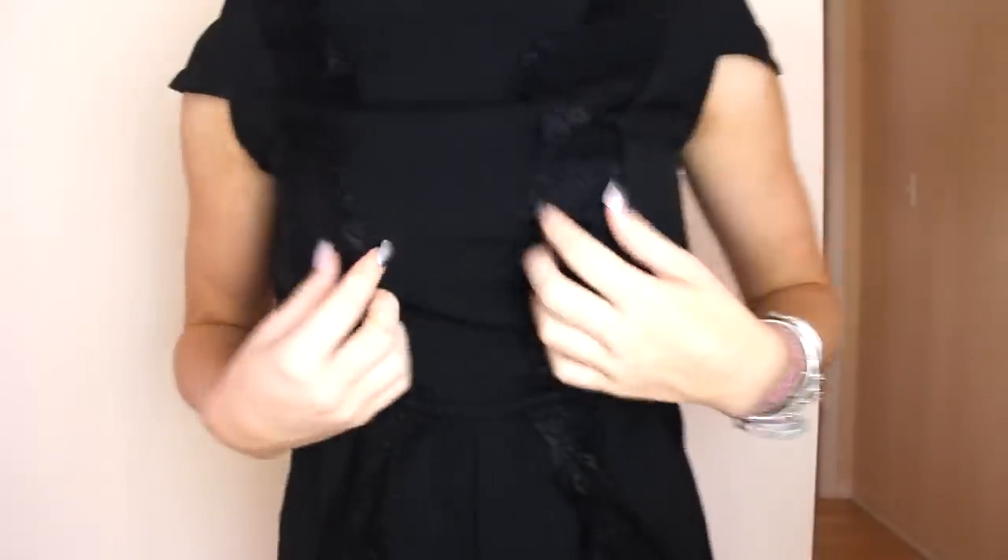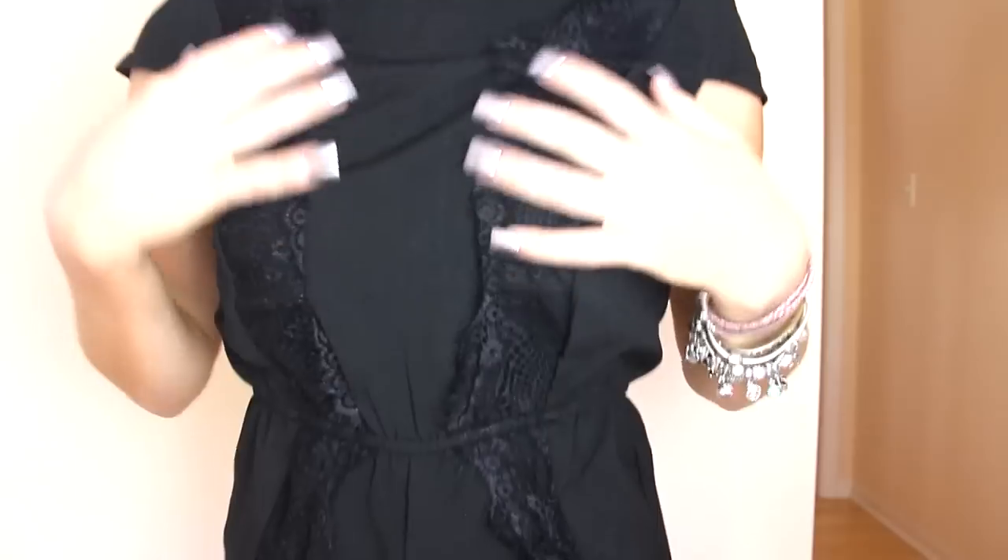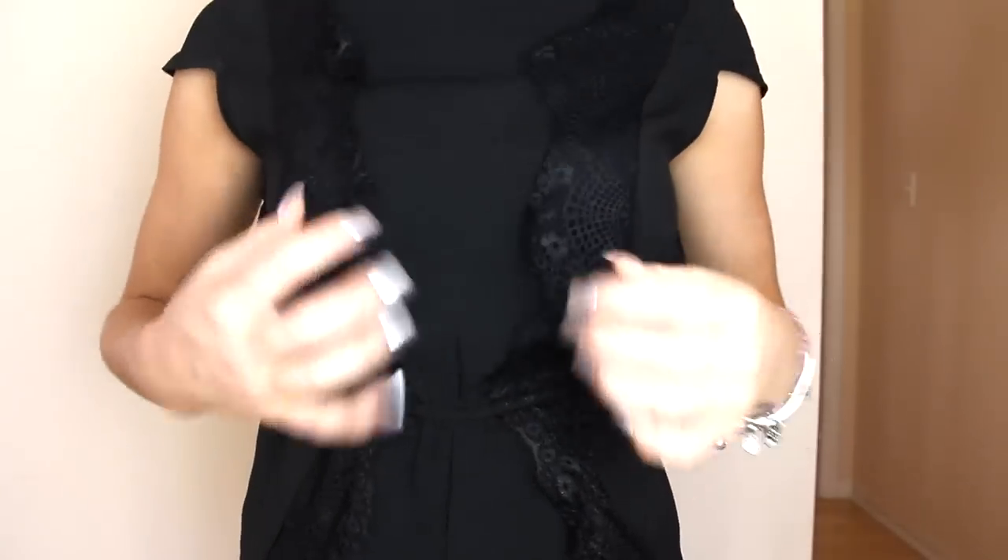On Thursday I'm wearing the same jewelry again. This romper is from an Australian boutique — I will link it down below. It has this black lace on top which is really pretty.